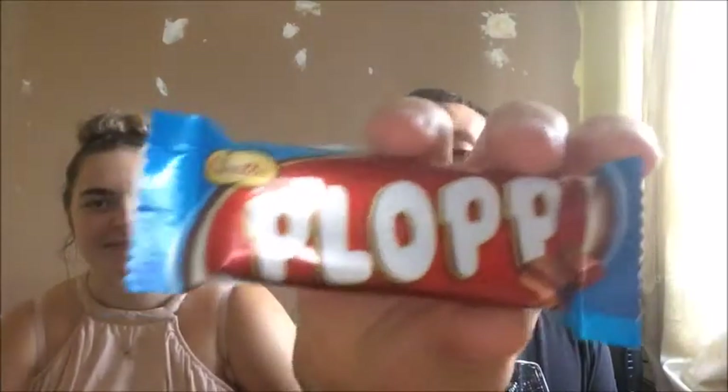There it is — a chocolate bar! It's chocolate with caramel. That's nice, there you go.